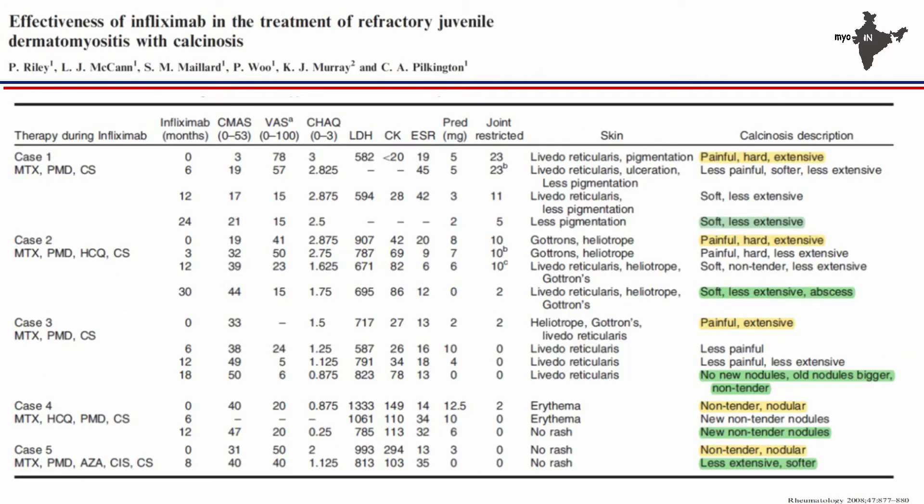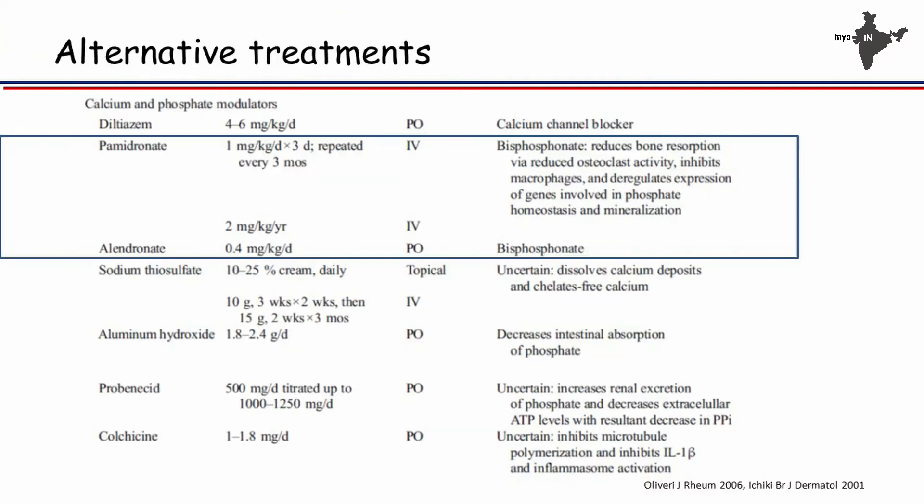Looking at data on infliximab: five patients published from the Gauch Center by Clarissa. The calcinosis deposits were painful and hard at baseline. After giving anti-TNF, they became soft and a little less extensive. That is all we can achieve with anti-TNF agents. Very rarely would you have disappearance of calcinosis.